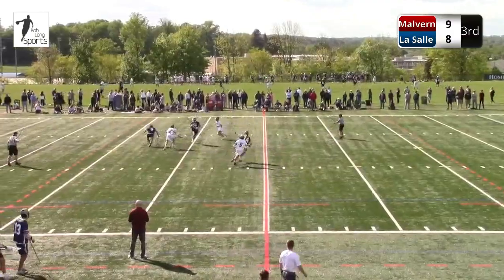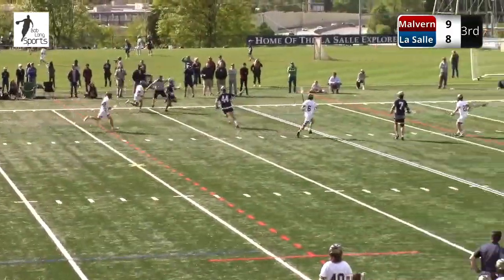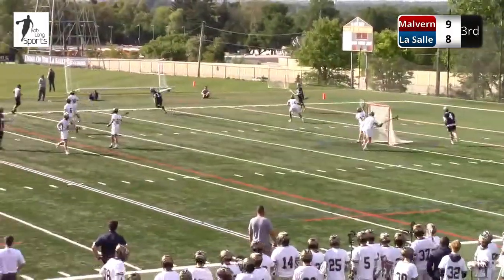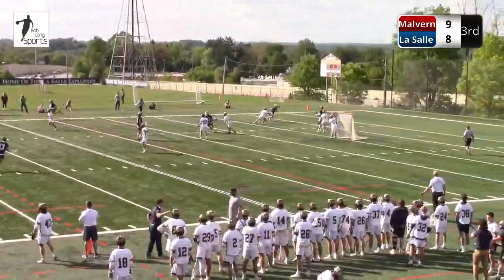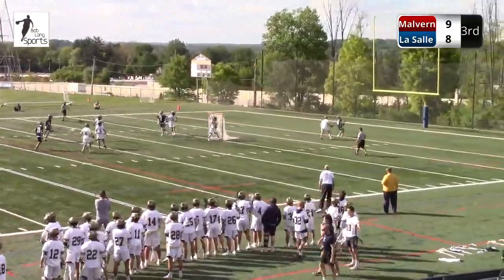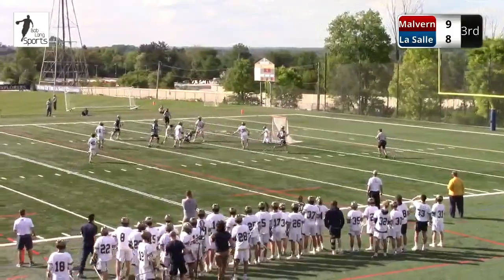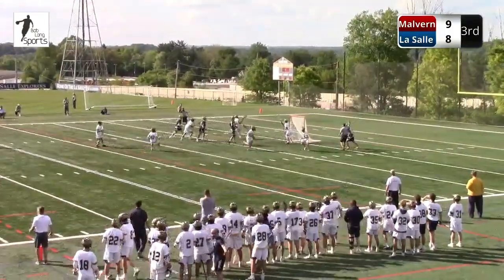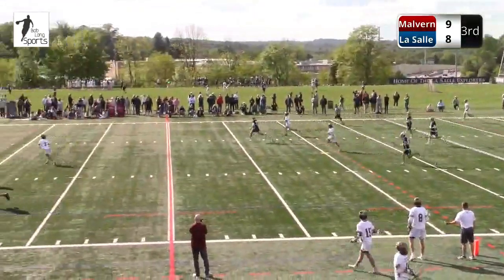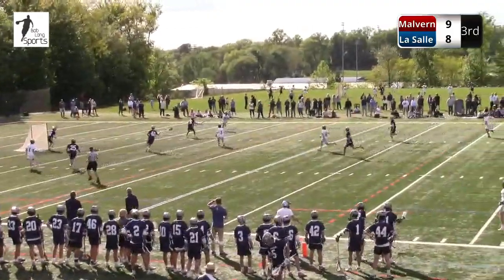Wow, that's a save there by Horeshko right on the goal line. What a great save by Horeshko. The defender did a nice job to nudge the attackman off his route. They have a slow break if they want it, but you hear the word 'yellow' in lacrosse — that means let's slow it down. Certainly the right move. Get your defensive middies off the field, get your offensive middies on the field.